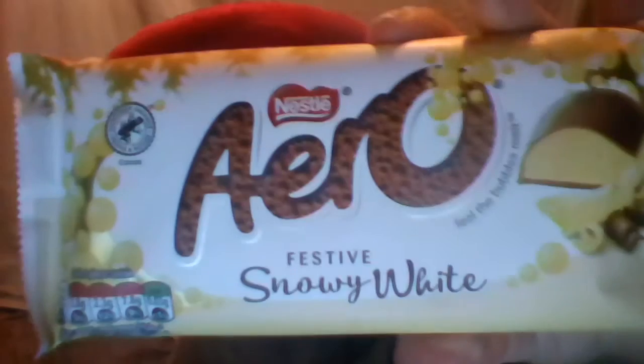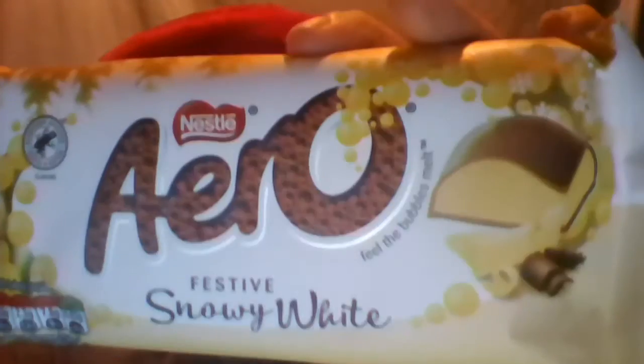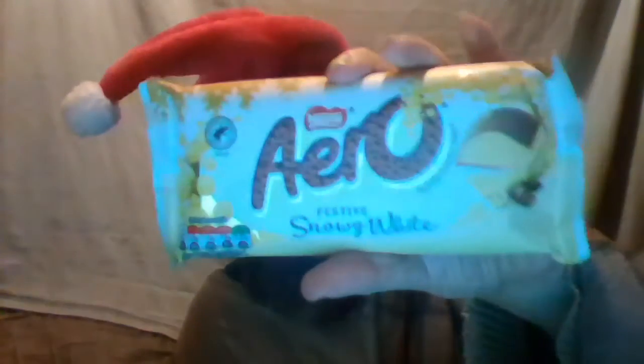Hello guys, it's Santa Cliff in February and today I'm going to eat some festive snowy white Aero. This was available around Christmas time but I had it after Christmas because it was cheaper — I think they had it in the sale or something.